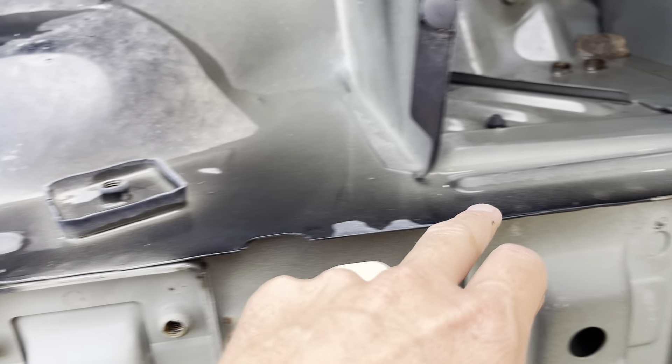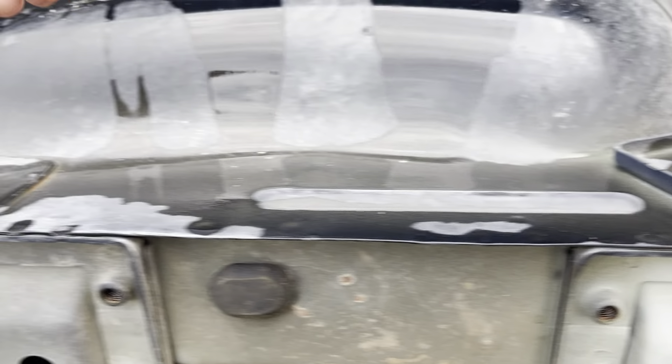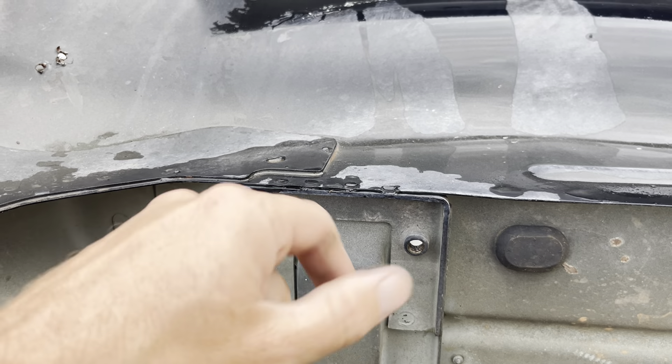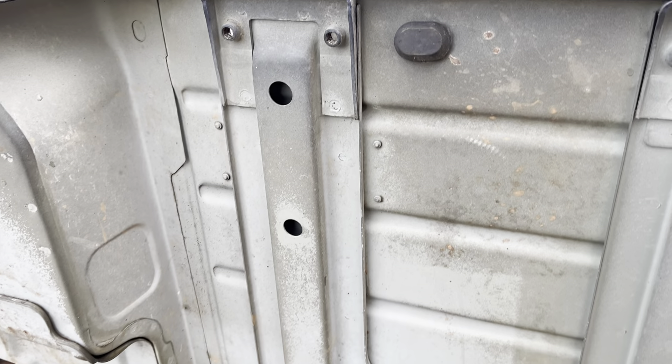Oftentimes you'll see a little bit of rust in the seams and a little is okay, but obviously if you start seeing it here I'm not saying it's okay. These are a little harder to get into and clean — you can coat them with paint, but unless you neutralize it, it's going to continue to work in somehow.